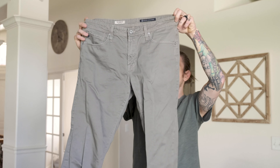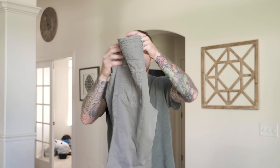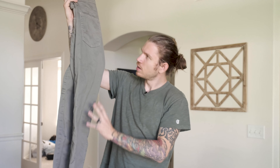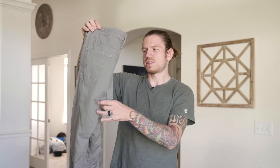This is a brand I've never heard about — it's called Adriano Goldschmite. They are called the Protege Pant. They're in perfect condition, and these were selling for around $25 to $35. Since they are in literally brand new condition, I'm assuming at least $30 for these.